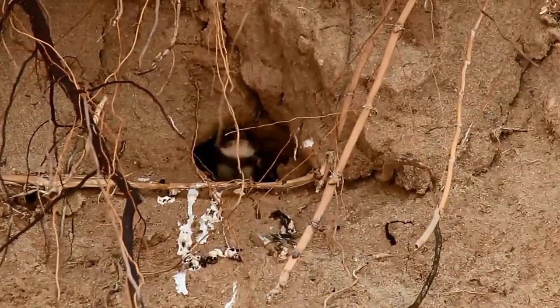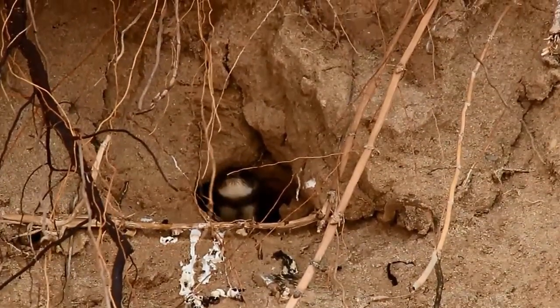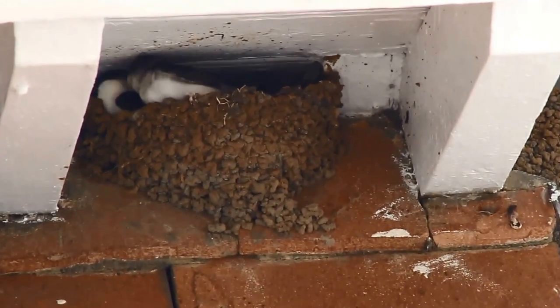Sand Martins dig their nests themselves using their small bills and feet. This takes a lot of time and effort, and so they tend to reuse their nests year after year. House Martins also spend a lot of time building their nests, and so also tend to reuse them.